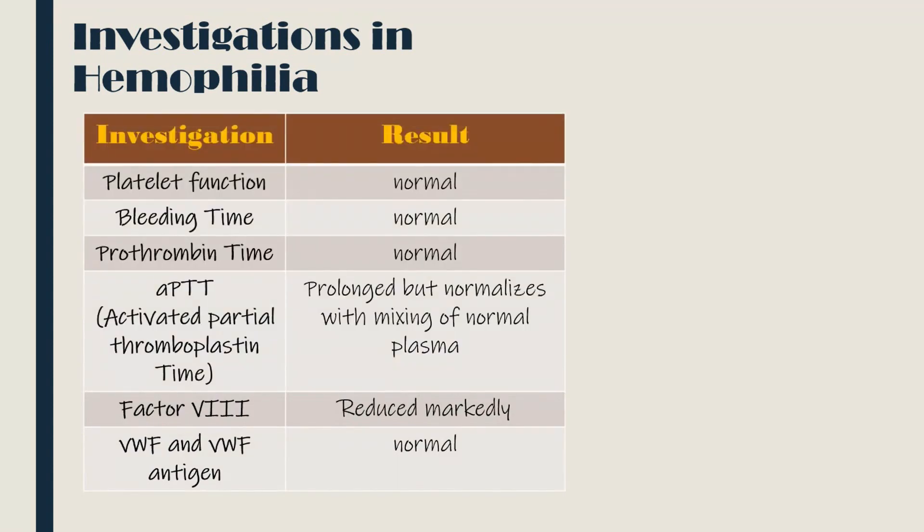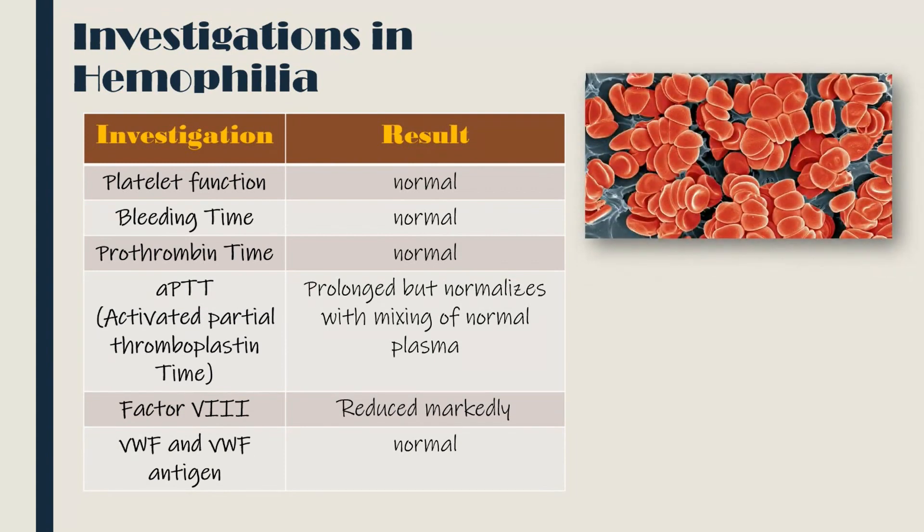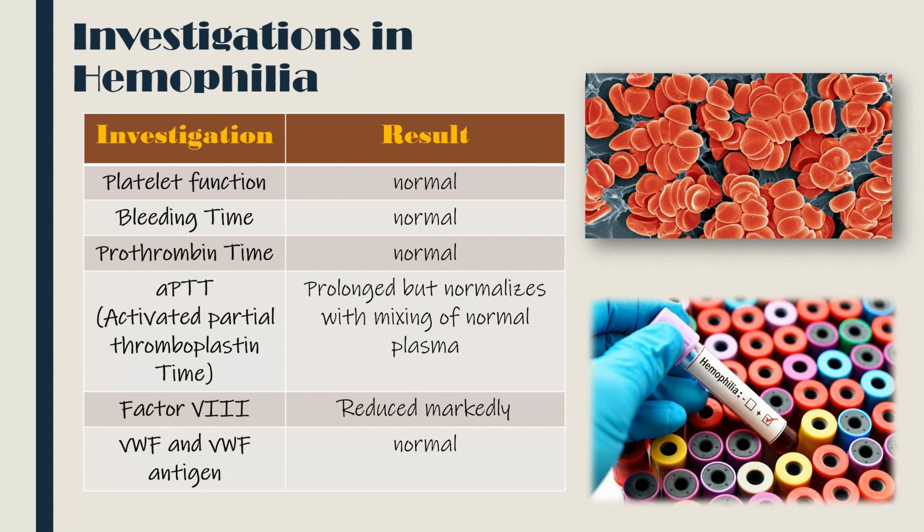The investigations in hemophilia: there is normal platelet function, bleeding time, and prothrombin time. The activated partial thromboplastin time is prolonged but normalizes with mixing of normal plasma. There is marked reduction in the levels of clotting factor 8, which is the anti-hemophilic factor. The von Willebrand factor and von Willebrand factor antigen levels are normal.